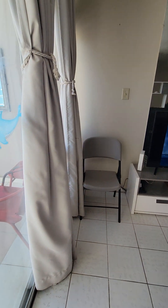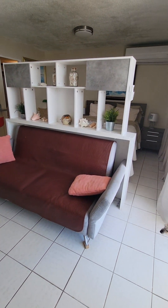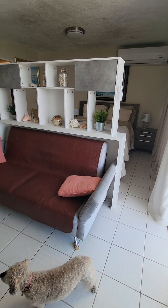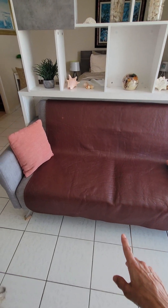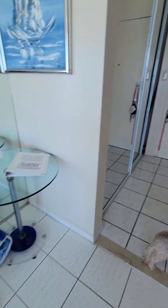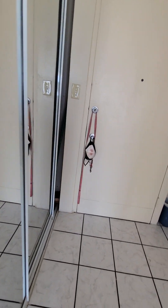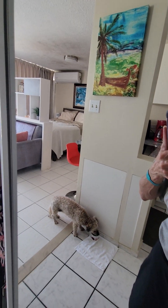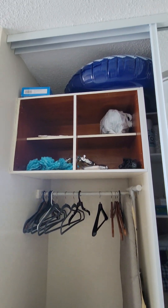This is a studio, but it's a nice size, and they have done a real good job of dividing it up and giving you a little bit of a living room. This sofa is a sofa bed. And there's another chair over there if you want to do the round top table. Nice size closet.